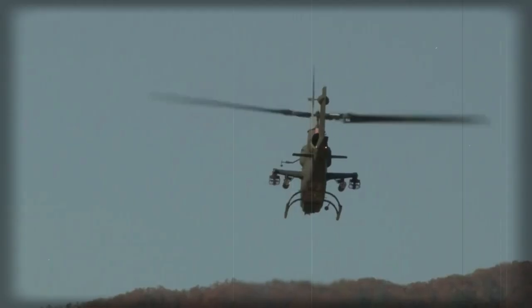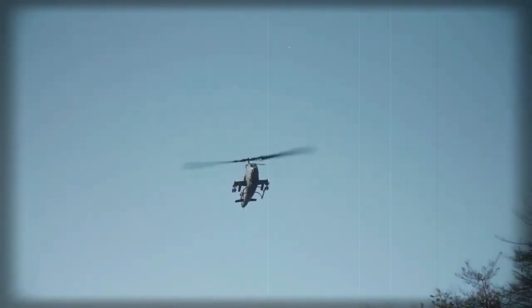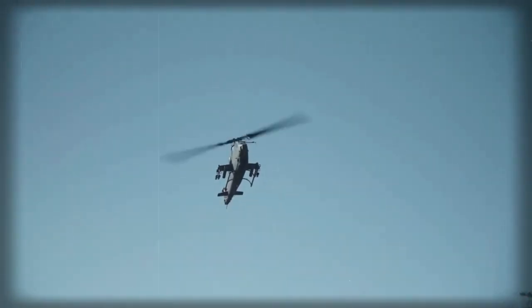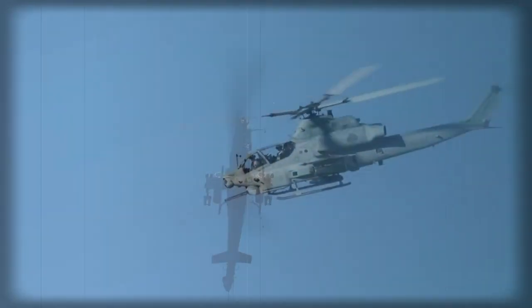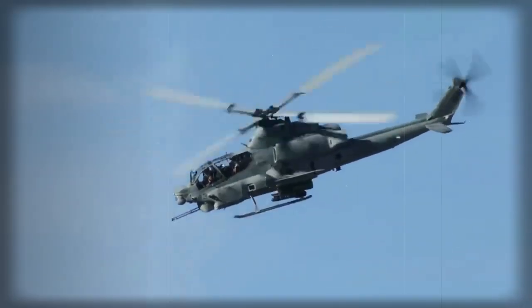The AH-1Z Viper features a four-bladed rotor, which reduced vibrations by up to 70% and significantly improved flying characteristics, along with many other changes. A number of AH-1W Super Cobras are being upgraded to the AH-1Z standard, and it is planned that the AH-1Z will serve well into the 21st century.